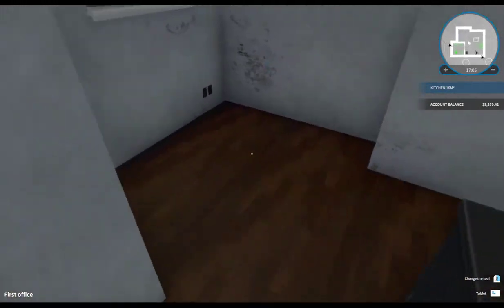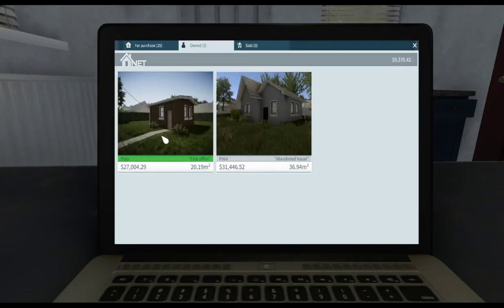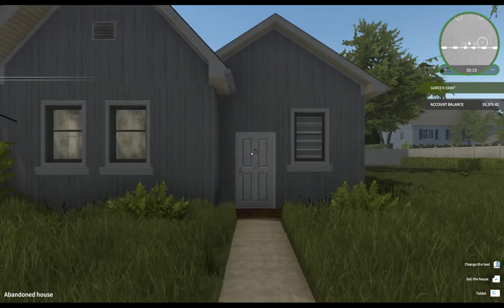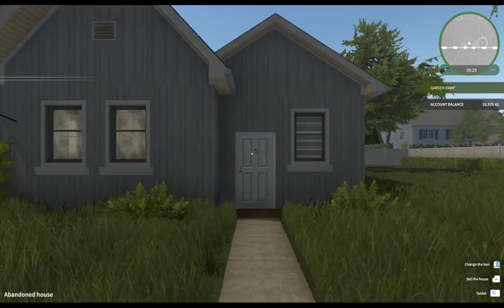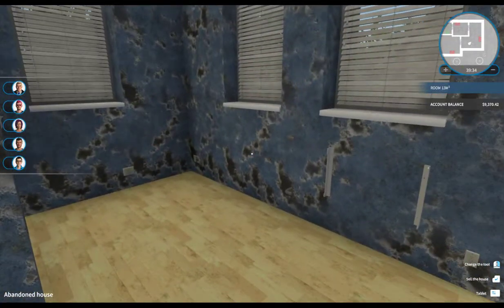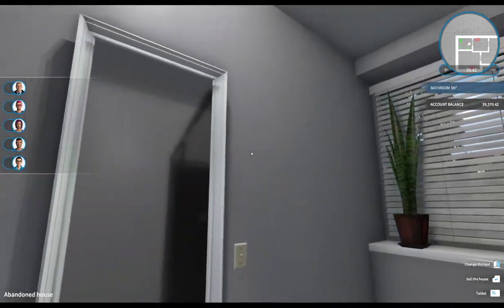Let's go ahead and head on over to the house. We're going to jump on the computer here and go to our house that we're working on - this one. Let's go ahead and go over there. Here we are. Lovely, very nice. It's looking pretty good over here. You can see where we left off - we got the bathroom all completed. Looking beautiful in here.